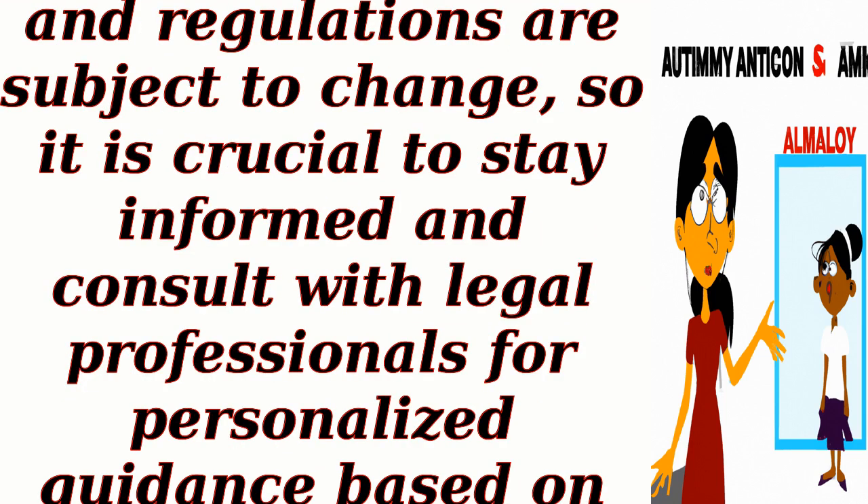Remember, immigration laws and regulations are subject to change, so it is crucial to stay informed and consult with legal professionals for personalized guidance based on your specific situation.